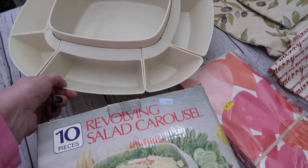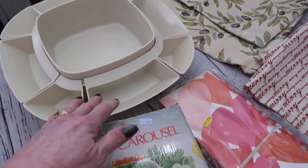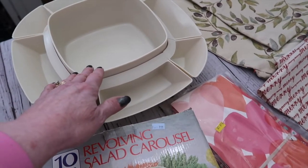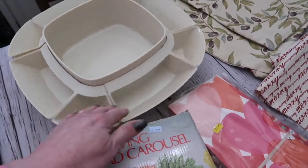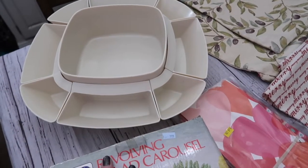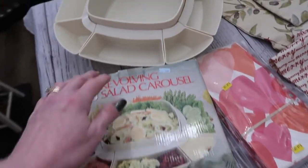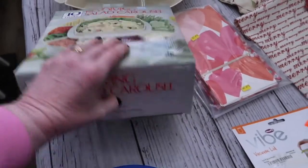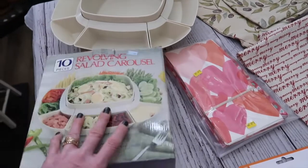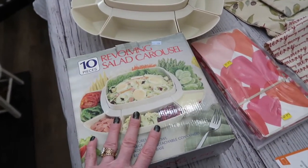This appears to have never been used. What it is: you put your lettuce in the main compartment in the center, and then you can put your salad toppings around it — or you could do taco meat and taco toppings, whatever you need so everybody can personalize their plate. I just thought it was the neatest thing, and it also folds up very compact to go in a small box, so I'm always looking for stuff that is compact, and this was just perfect.